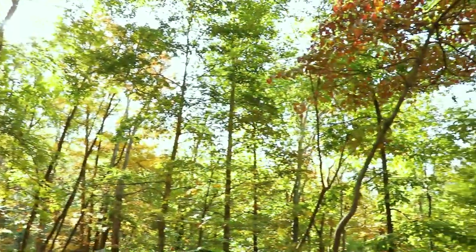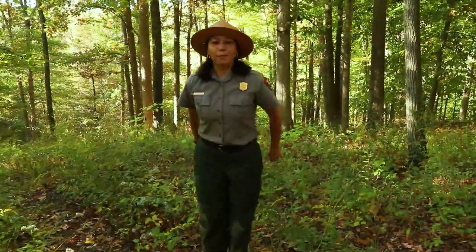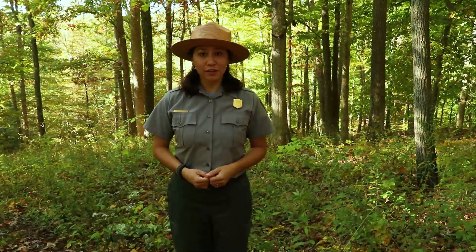Hey guys! My name is Ranger Amanda and I am a park ranger here at Catoctin Mountain Park. Thank you for joining me for Catoctin's Critters.